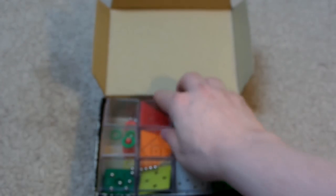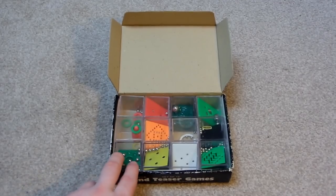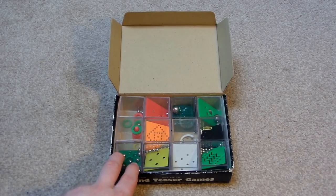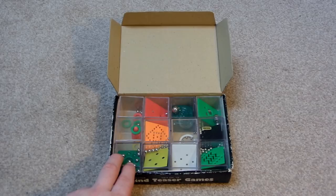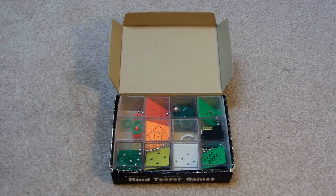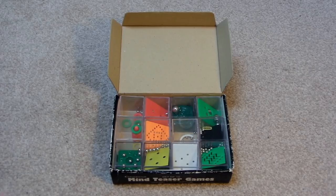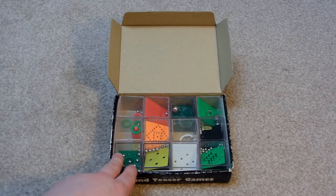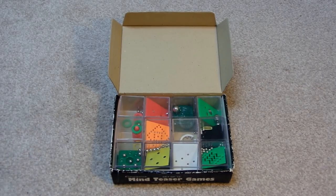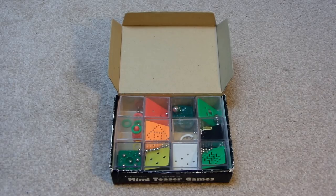I don't know what the proper name is for these. I have heard them being called glitter cubes, but when I put that into Google I don't think much came up about these types of puzzles. I have ordered a bunch more of these puzzles from eBay from another seller, and I should be getting that quite soon. So yeah, that is pretty much it. Thanks for watching.